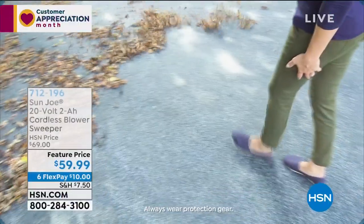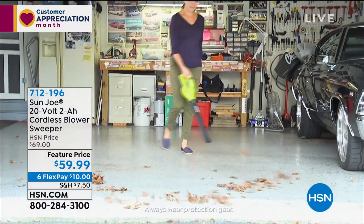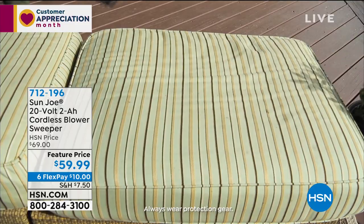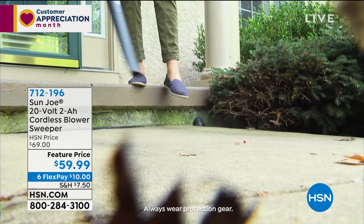Thank you, Chad. If you'd like it, item number 684-191 — a little bit of happiness. Coming up: if you're doing cleanup, the cordless 20-volt blower sweeper from Sun Joe. You'll get about 20 minutes of blow time, great for cleaning out the garage, patio, or deck without spending $150 on a big stand-up blower. It's truly powerful and completely wireless — you can take it anywhere. Only $59.99 — they took $10 off — on FlexPay of only $10.